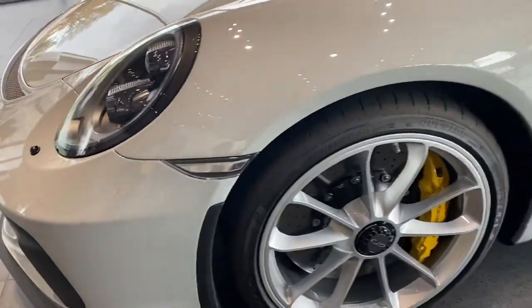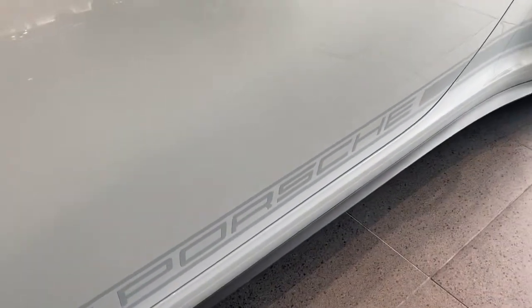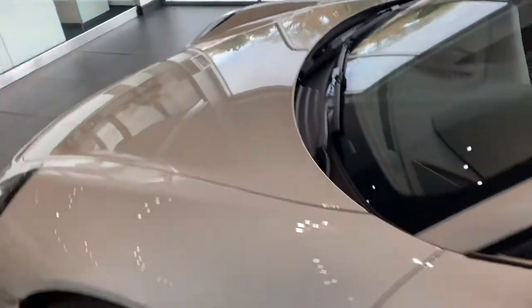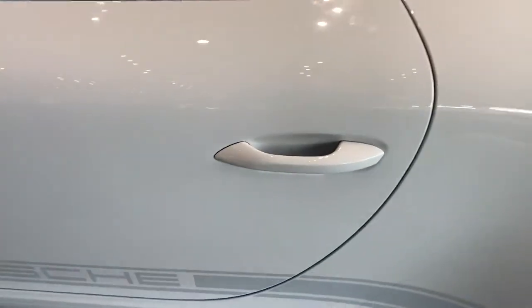It does have clear side markers on the car and of course I love that side script Porsche name as well. It also has clear mask all the way up the hood and on the front side markers as well as the front clip. It also has clear mask on the rear view mirror housings as well as the door cups.